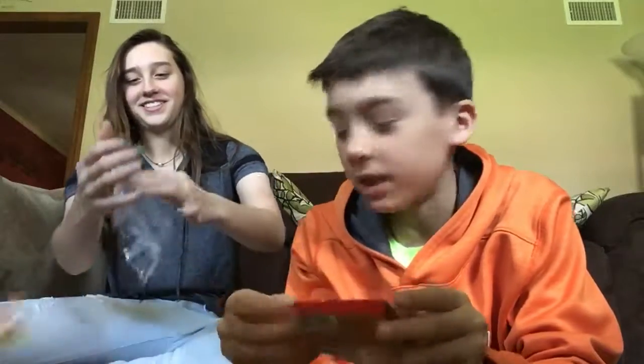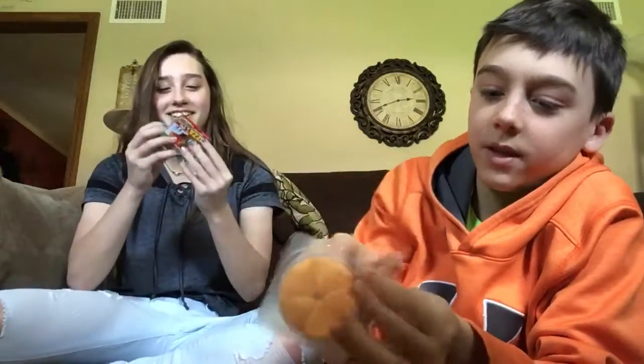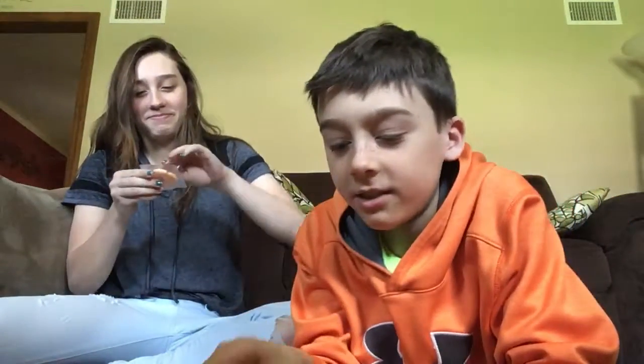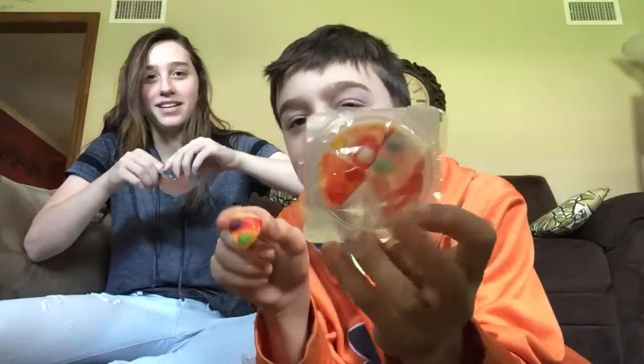Dump it all out. Let's do pizza first. I don't know how to open it. Can you open mine? There's a tab — there's like a pull tab right here. This is actually hard. There you go. Alright, it smells like gummies. I wonder if this will actually taste any different than the hot dog. It'll probably all taste the same.